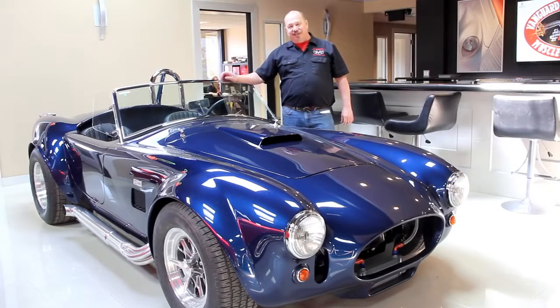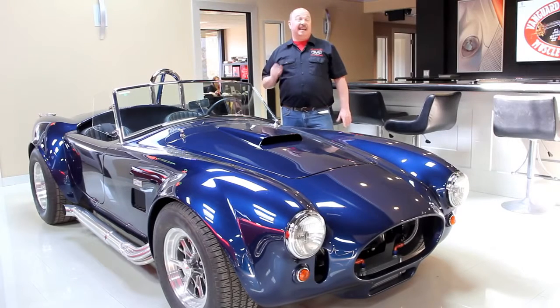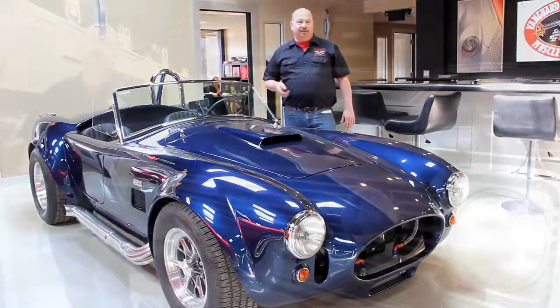Hi, it's Greg at Vanguard Motor Sales. I'd like to welcome you to our showroom here. Today I'm going to be showing you a 1967 Mustang. It's a fastback, it's an S code, it's got a four speed and the 390 under the hood. Let's check it out.